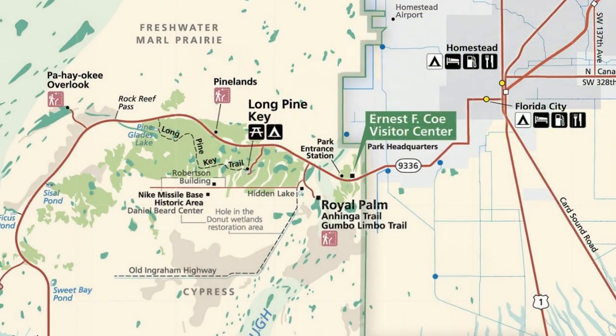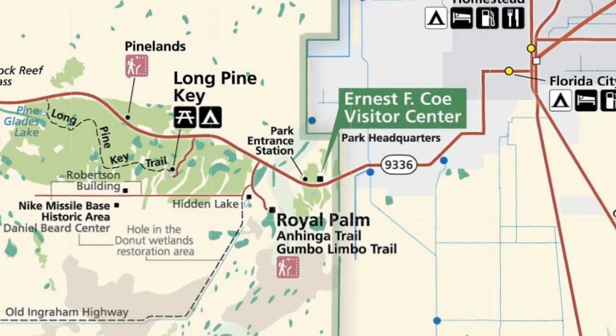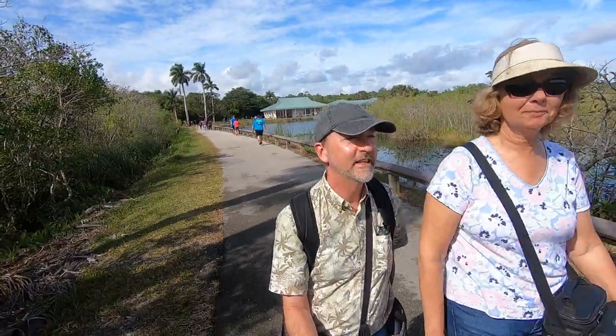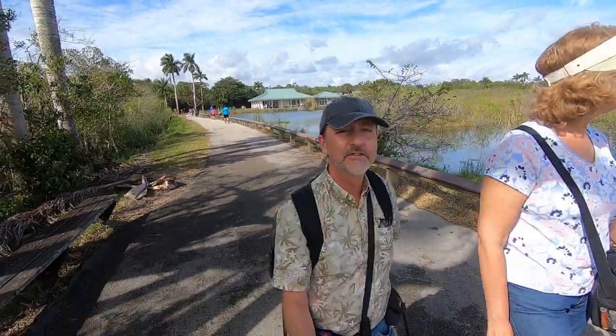Not far past the entrance station is the turnoff to the Royal Palms area of the park — take it. This is the first must-see area in the park. There are two trails in the Royal Palm area. Today Darlene and I are in the Everglades in the southeast corner on the Anhinga Trail.